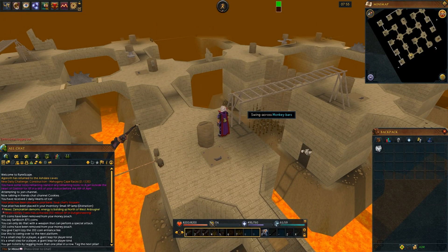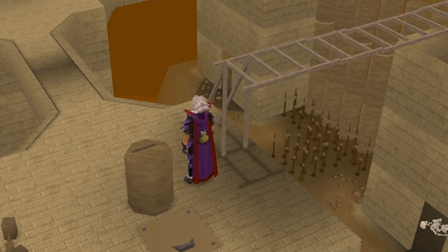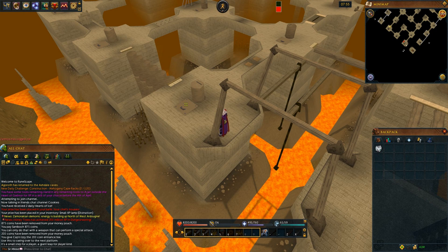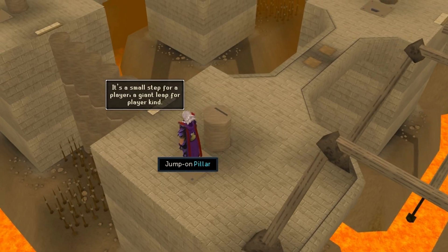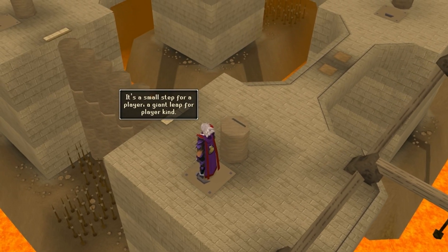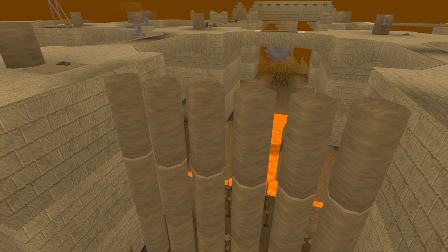Another reference is the examine text on the monkey bars, which says 'now I'm the king of the swingers, oh, the jungle VIP,' which is a reference to the Disney film The Jungle Book. The last reference I could find is when you examine one set of pillars, they say 'it's a small step for a player, a giant leap for player kind,' which is of course a reference to Neil Armstrong's words as the first man on the moon, where he said 'that's one small step for man, one giant leap for mankind.'